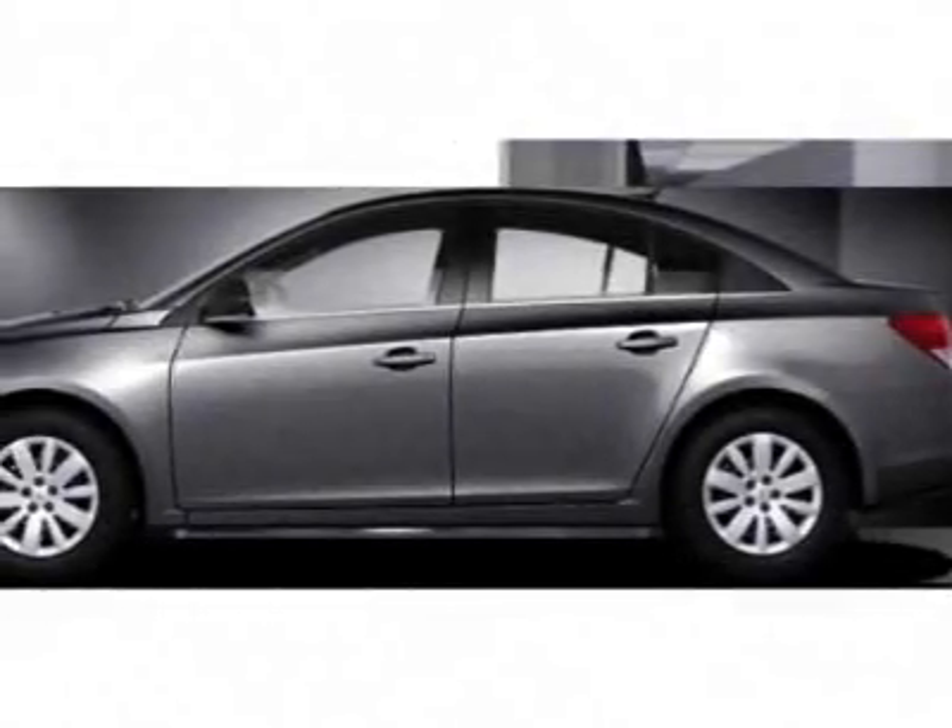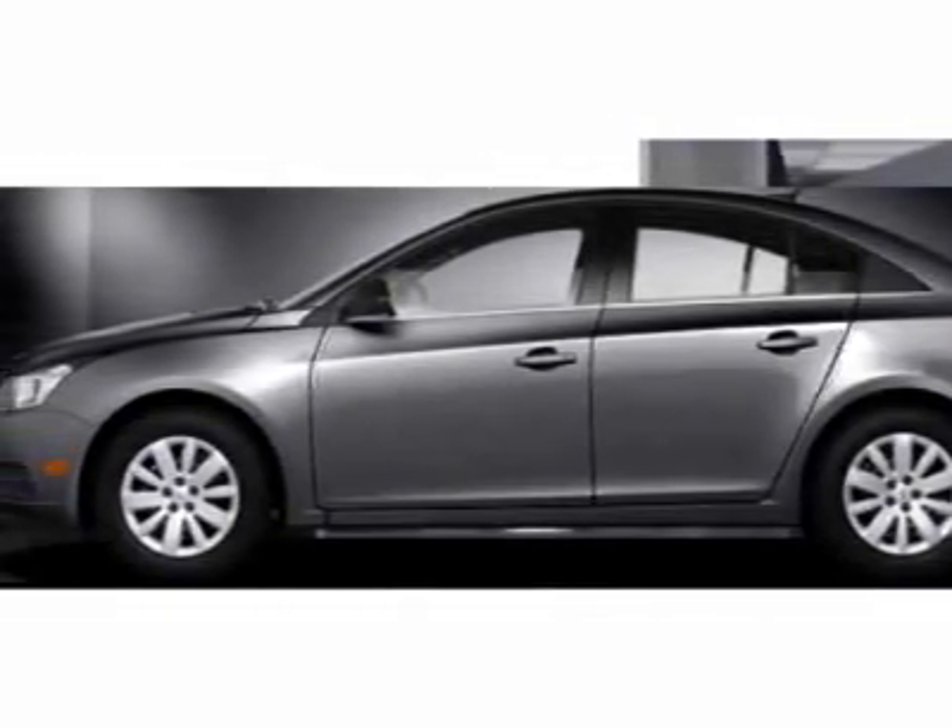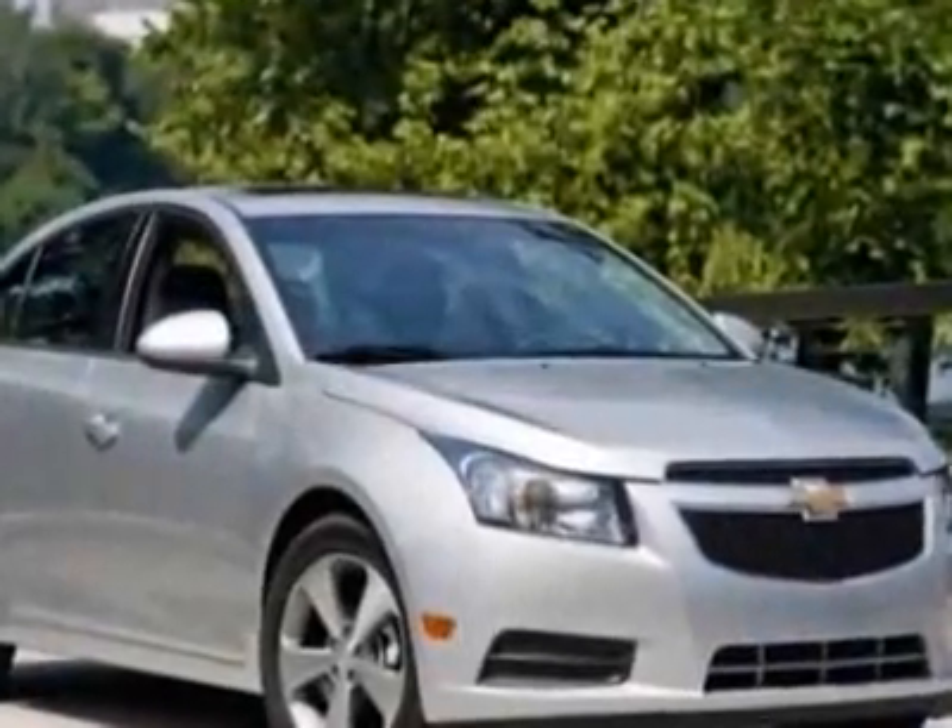Look at this new 2011 Chevrolet Cruze. For your protection, this vehicle has a full factory warranty.